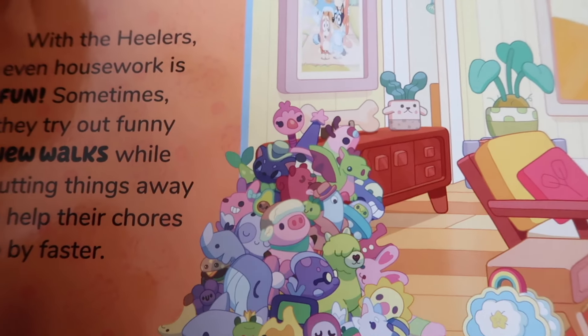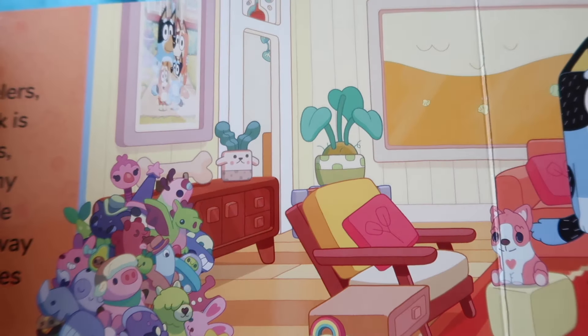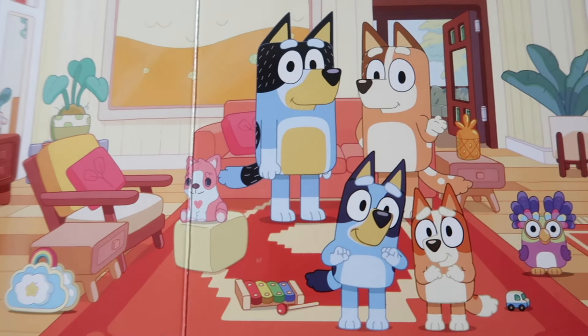With the Heelers, even housework is fun. Sometimes they try out funny new walks while putting their things away to help their chores go by faster.